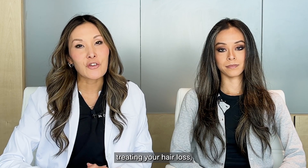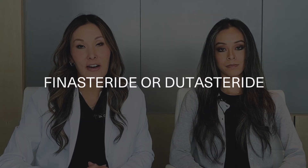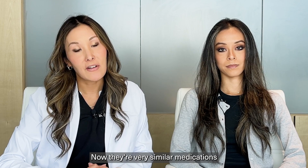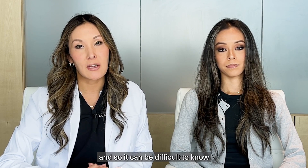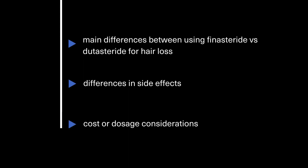If you're considering treating your hair loss, you may have narrowed down your choices to Finasteride or Dutasteride. They're very similar medications, so it can be difficult to know which one is right for you. In this video, we'll provide a rundown of the main differences between Finasteride versus Dutasteride for hair loss, talk about differences in side effects, as well as cover any cost or dosage considerations.